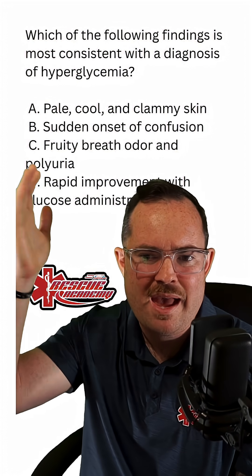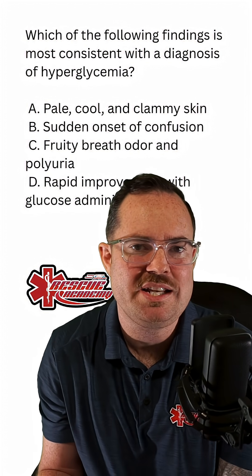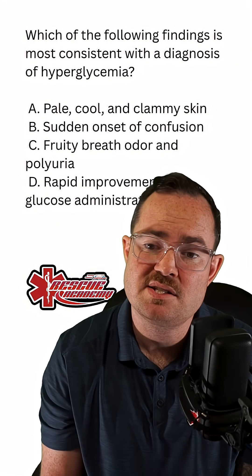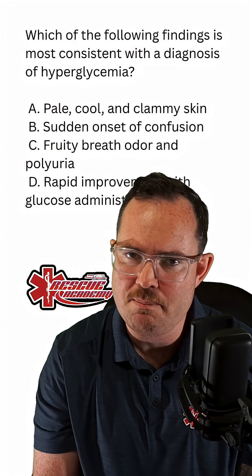The first one that pops out is pale, cool, and clammy. Cool and clammy, they need some candy — which means that would be for a hypoglycemic patient. We can go ahead and rule that one out. B, sudden onset of confusion, is also something we often see with hypoglycemia.